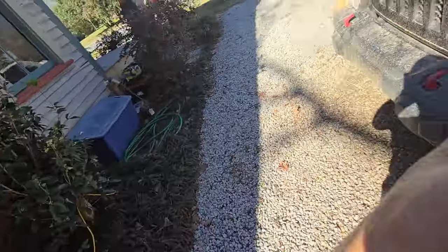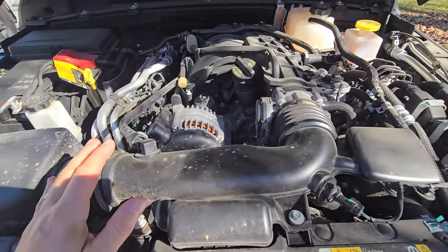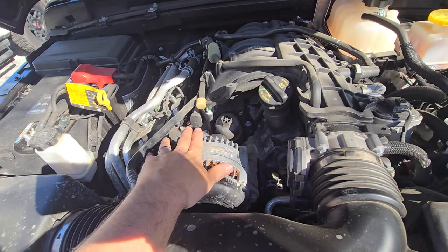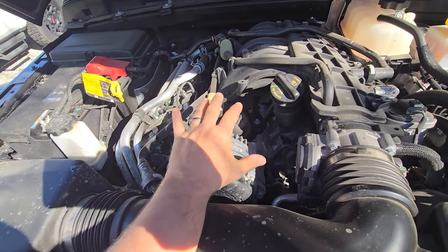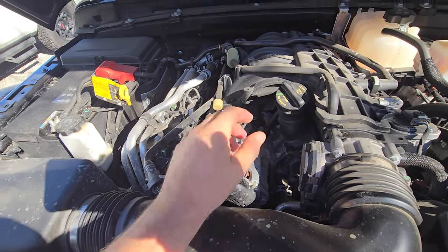Pour it back in the container, take it to any auto parts store and they will gladly take it for free and dispose of it correctly. Now what we're going to do is take that oil filter out. But before we do that, because we have an alternator here, we're going to put a rag right over the alternator just to protect it from any oil that might drop down. Then we're good to go and we'll pop that right out of there.